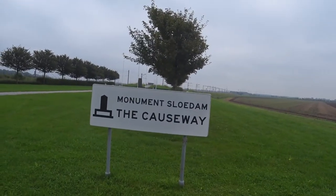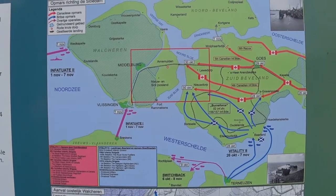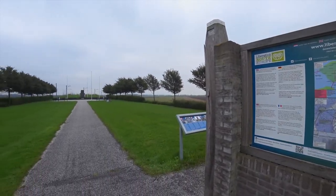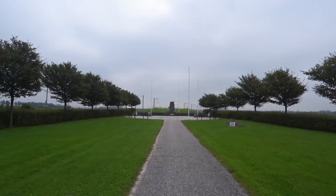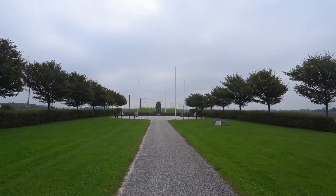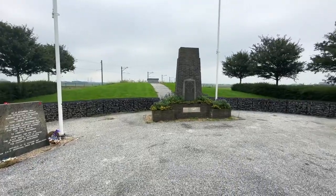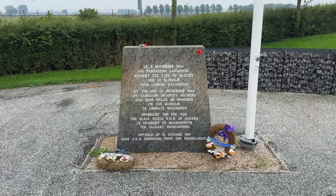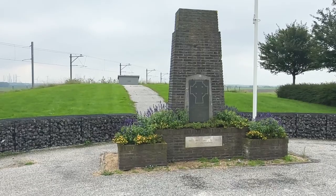The Battle of Walcheren Causeway was one of a series of engagements in the autumn of 1944. With the Allies now in control of Antwerp, the aim of the campaign was to remove German forces in the area, thereby opening up the Belgian city as a place the Allies could bring supplies into. This monument was erected and dedicated in the 1980s. The causeway itself no longer exists as such — land has been reclaimed and the channel is now farmland.